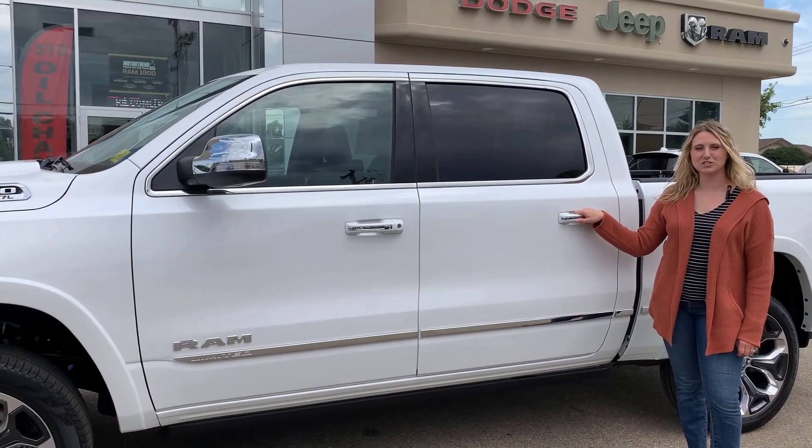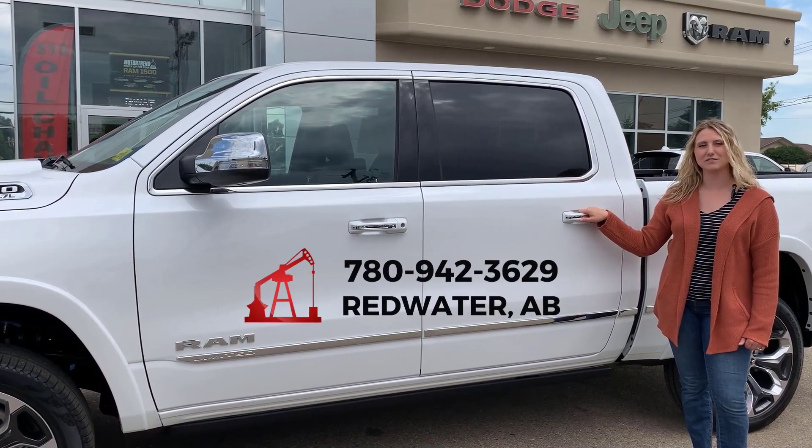If you're interested in this truck and want to see 30-plus pictures and pricing, give us a call at 780-942-3629.